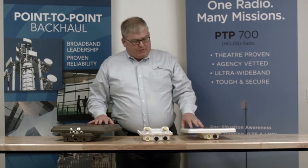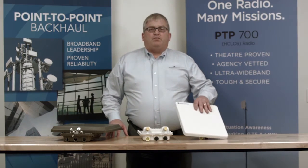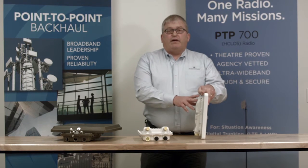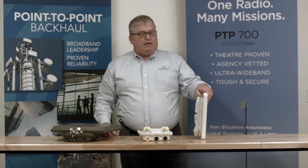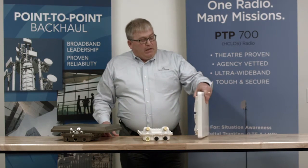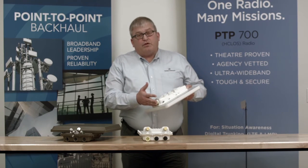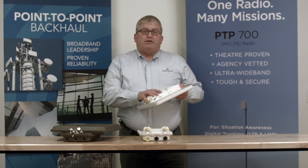So let me talk about some of the trade-offs between these radios. The 450i is quite flexible. It's available in 5 gigahertz, 900 megahertz, and in the 3.5 and 3.65 licensed and lightly unlicensed bands. It does up to about 250 megabits per second with the new 40 megahertz channels that have just been introduced.